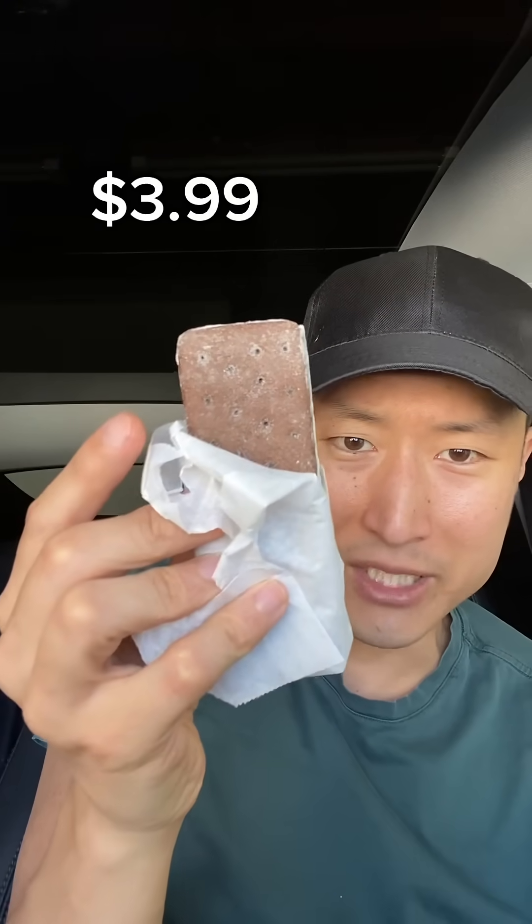Next is freeze-dried ice cream. Apparently this is what astronauts eat up in space, and it looks like an ice cream sandwich. It's crunchy, but not the satisfying crunchy — also very dry. It's okay.